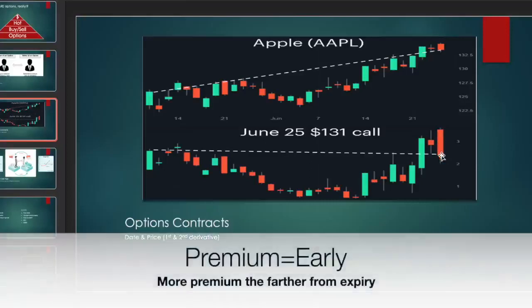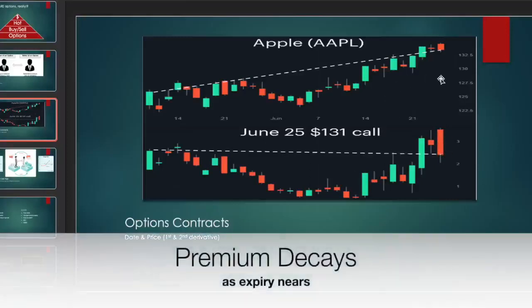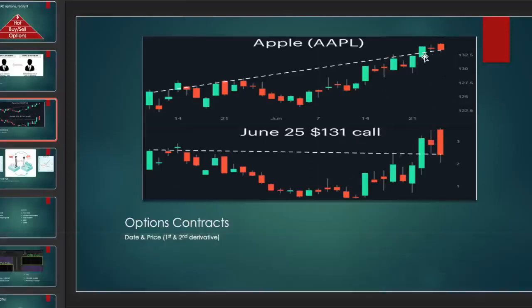The closer we get to expiration, the ticker needs to be way above its strike price, otherwise it's going to lose value really, really fast.